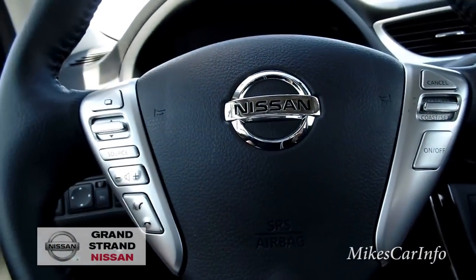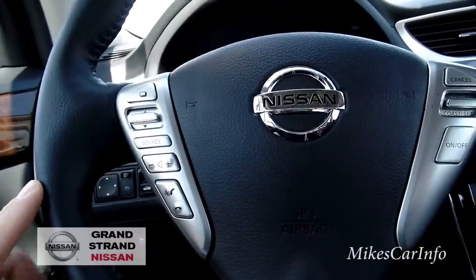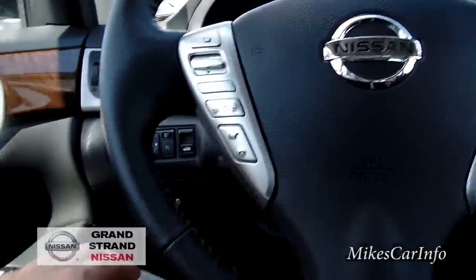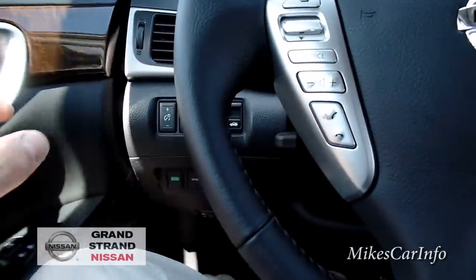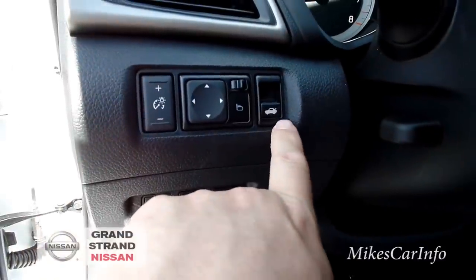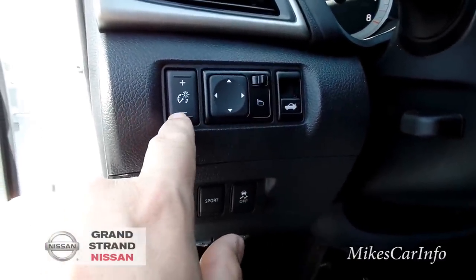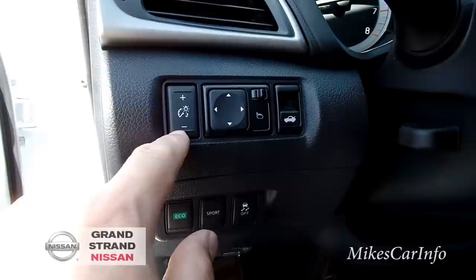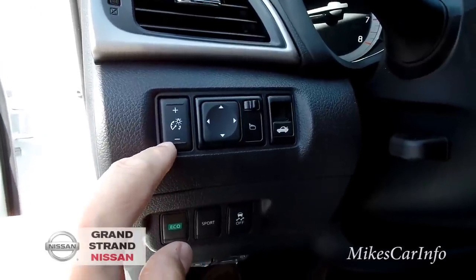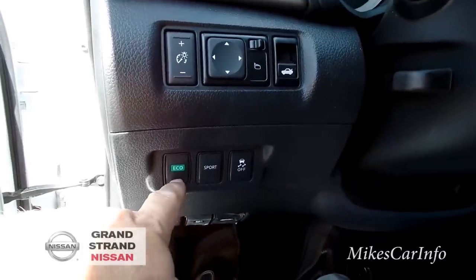Not all CVT transmissions are equal — some I couldn't care less for, but Nissan CVTs are a totally different story. On the left of the steering wheel, you can open the trunk, adjust your side mirrors, and use the dimmer switch to make your dash lights brighter or dimmer.